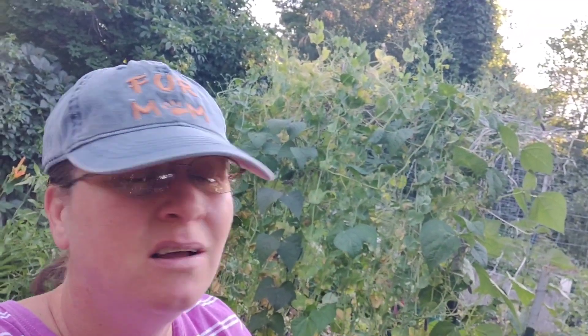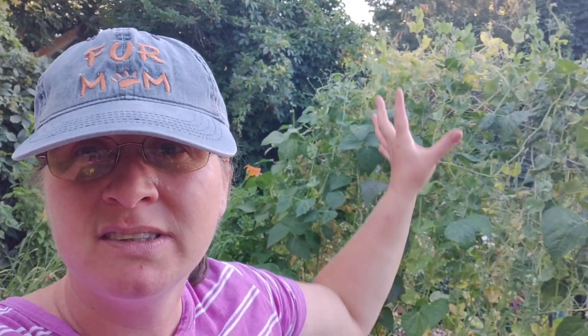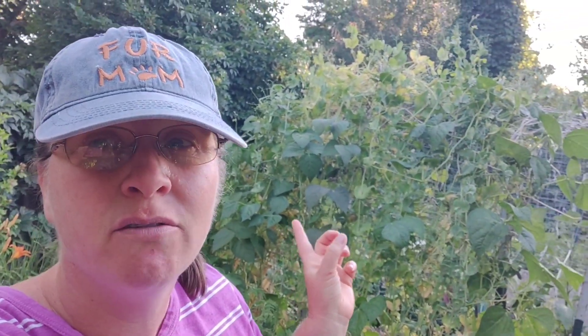We've had such hot weather that the peas are starting to get crispy. But some of the beans that are starting to climb will hopefully take over this space. Any of the peas that I have to pull will go to the chickens and the rabbits, but we're still getting quite a few of them.